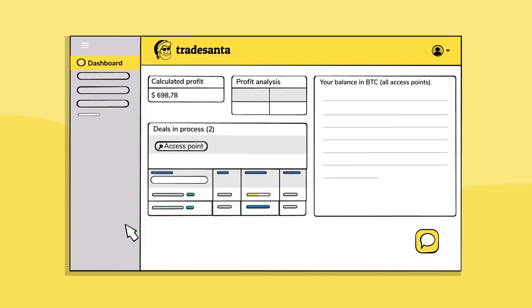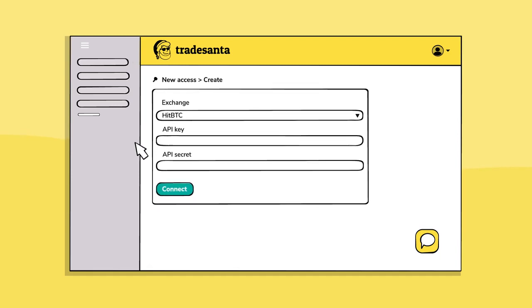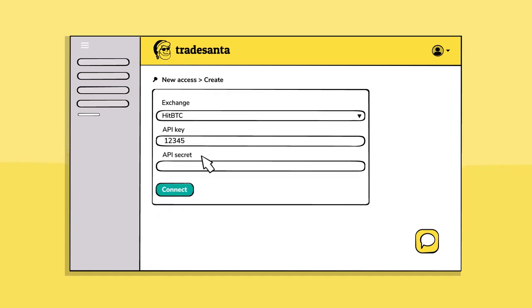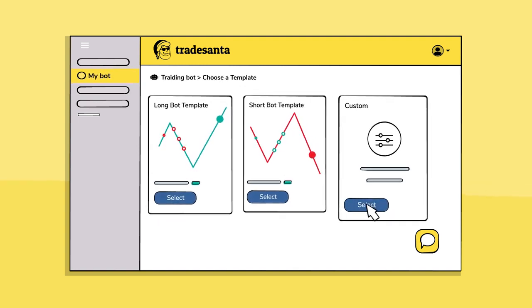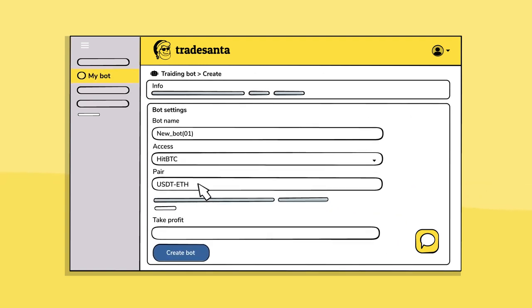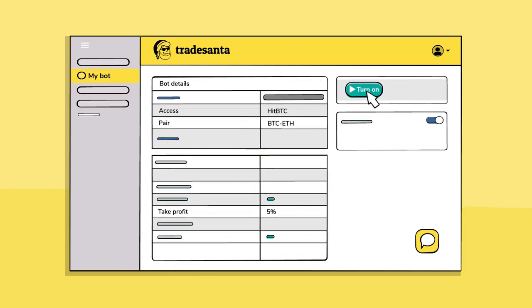Creating a bot takes you no more than five minutes. Yes, it's really easy. Look how it works. First, you connect your exchange using API keys, and then you configure your bot using templates or from scratch. Just choose coins to trade, strategy, set target profit, and you're ready to go. Turn the bot on and let the trading begin.